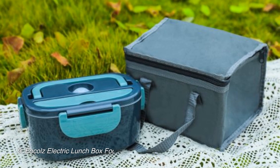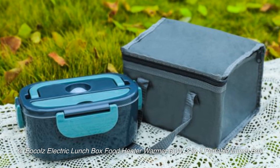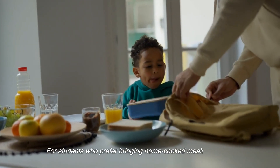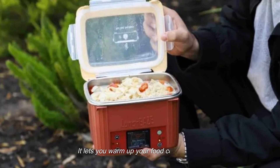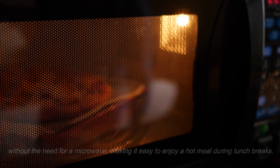9. Eocoles Electric Lunchbox Food Heater Warmer 60W, 2-in-1 Portable Lunchbox. For students who prefer bringing home-cooked meals to school, the Eocoles Electric Lunchbox is a great choice. It lets you warm up your food conveniently without the need for a microwave, making it easy to enjoy a hot meal during lunch breaks.